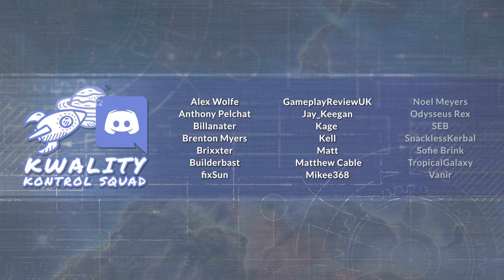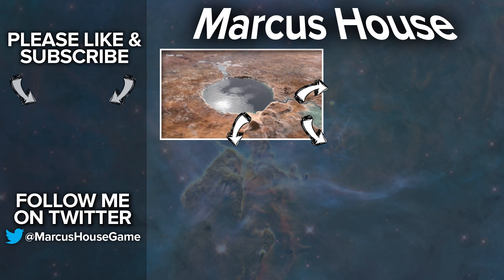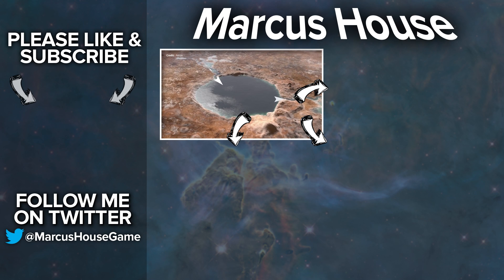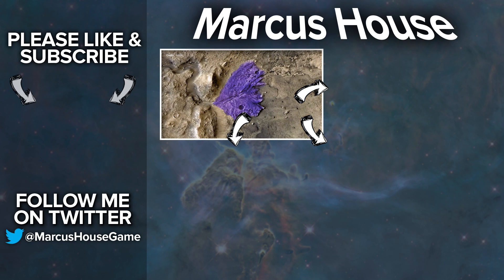A massive thank you as well to my quality control squad for helping me research and proof all of the material for these videos. If you're interested in these topics and would like to be a part of it, follow me on Twitter and please do get in touch. Today in the tile in the bottom left is my video last week talking about the incredible Mars 2020 mission. In the top right is my latest video and in the bottom right is content that YouTube has selected from my channel just for you. Thank you everyone for watching, and we'll see you all in the next video.